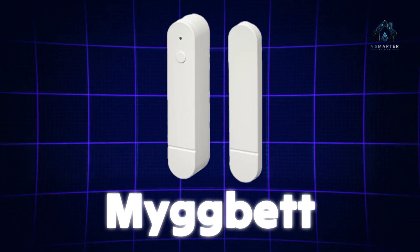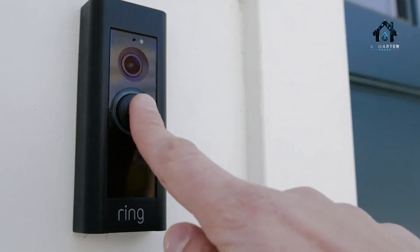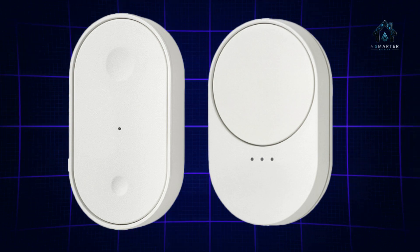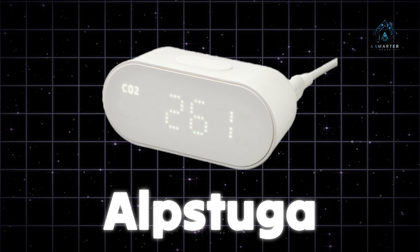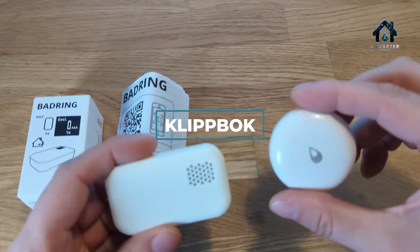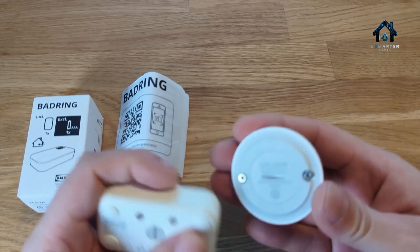Then there's MIGbet, a contact sensor designed for doors and windows, keeping you informed whenever they open or close. IKEA also certified two Bilresa switches — a dual-button version and a scroll wheel variant — giving you more control at your fingertips. Albstuga is an air quality monitor that follows up on IKEA's Vinsturka line and now includes Thread support. Finally, Klipbok is a water leak detector with an integrated siren and even Sonos alarm integration for real-time alerts.